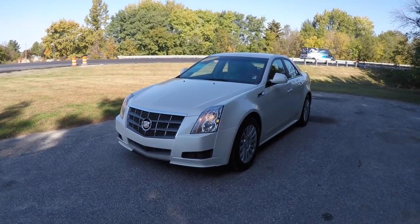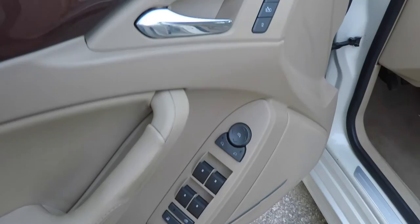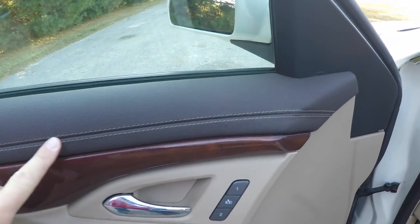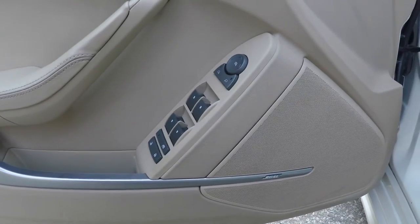Let's take a look at the interior. Inside we have power heated mirrors, power windows, and power door locks. Also have two-driver memory with easy exit feature. Stitched door trim with a premium wood trim. Satin silver accents. You've also got your trunk release button and a Bose premium audio system.